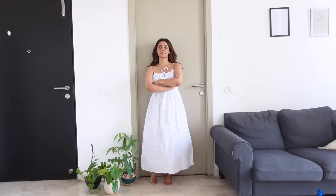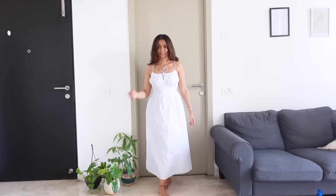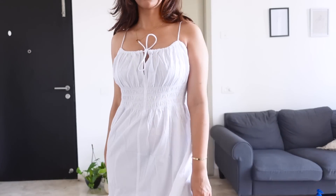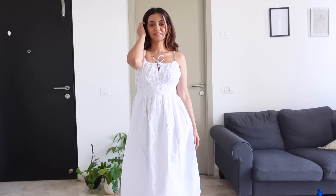Next up we have dresses — I'm going to show you two silhouettes that I think flatter a pear-shaped body type beautifully. But even if you have a different body type, these are going to look beautiful on you too. The first one is an empire cut. I think this is a great cut for dresses — it accentuates the smallest part of your body, which is usually the midriff, and then flows out beautifully.